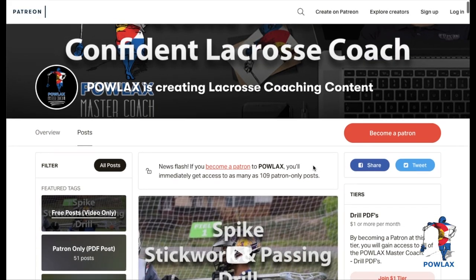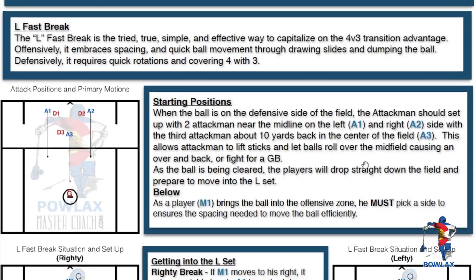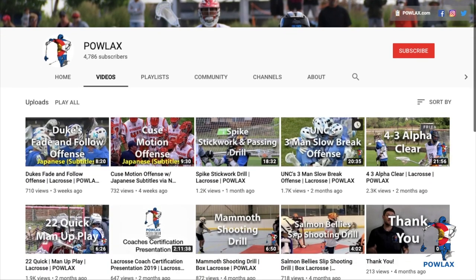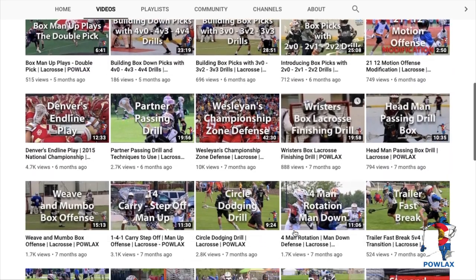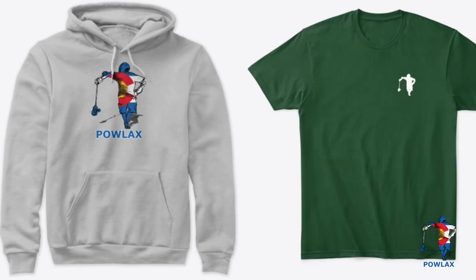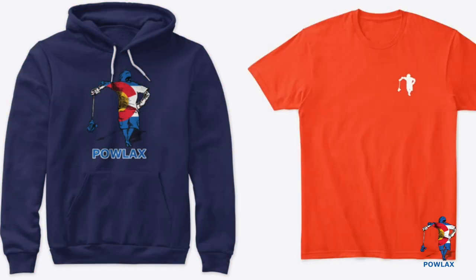Before we get started, make sure to check out patreon.com/powlax, where you can download and print the playbook PDF that accompanies this and over 50 other Powlax videos by becoming a patron and supporting this channel. The goal for this channel is to put out free, in-depth lacrosse coaching content for coaches and players to access anytime, anywhere. Also, be sure to check out the brand new Powlax Teespring Store, where you can get Powlax hoodies, t-shirts, tank tops, mugs, even phone cases, and customize them to fit your team's colorway.